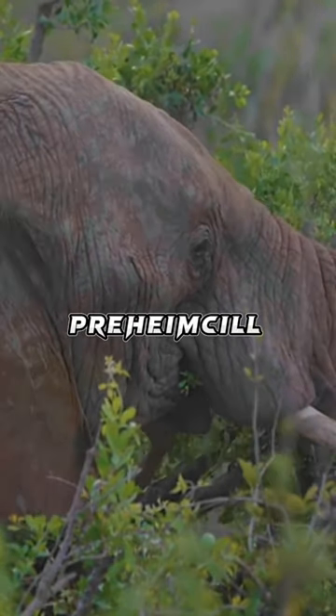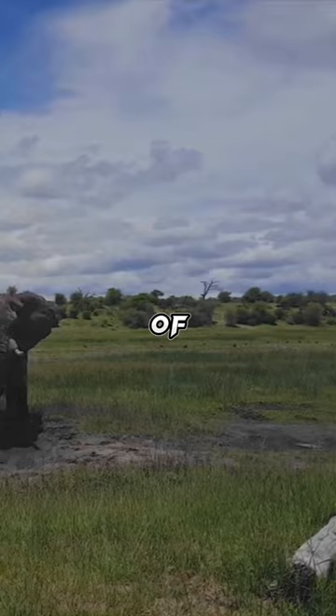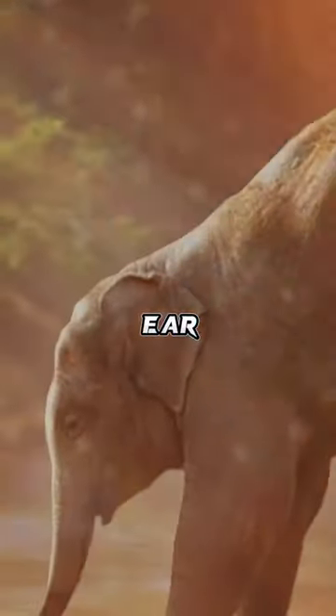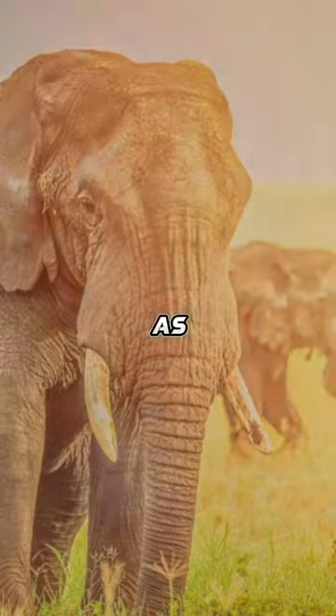The trunk is prehensile, bringing food and water to the mouth and grasping objects. Tusks, which are derived from the incisor teeth, serve both as weapons and as tools for moving objects and digging. The large ear flaps assist in maintaining a constant body temperature as well as in communication.